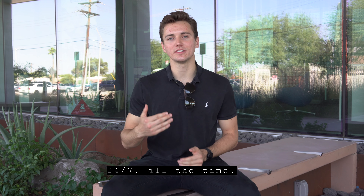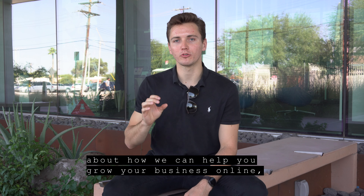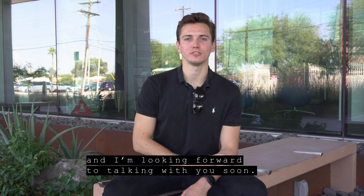24-7, all the time. So if you want to learn more about how we can help you grow your business online, visit ZelleDesign.io. And I'm looking forward to talking with you soon.